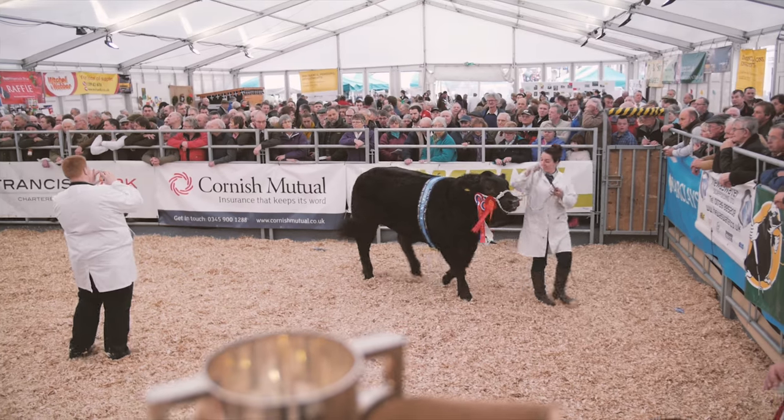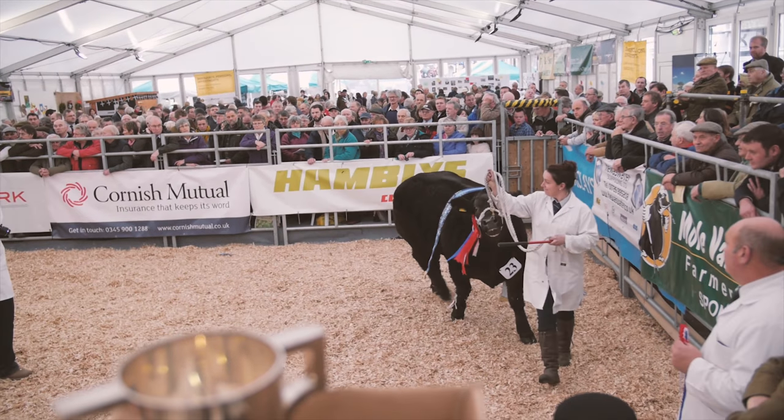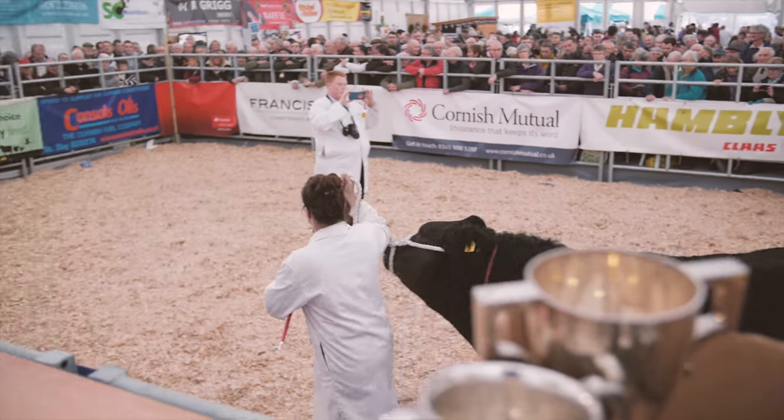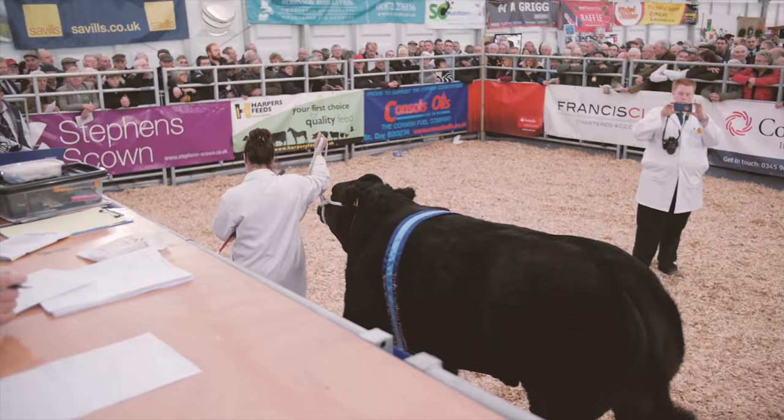Livestock are often bought and sold by auction at livestock markets when farmers bid to buy them. This sale is at a show, and the best prize-winning cattle are being sold.